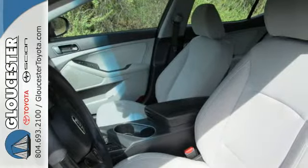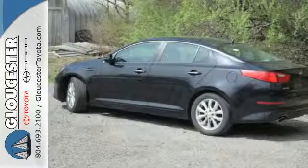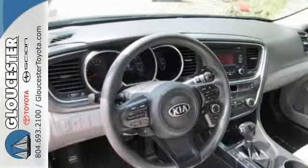For starters, it comes with an advanced airbag system, fully automatic headlights, heated mirrors, and stability and traction control. Plus, it has dual exhaust and alloy wheels.